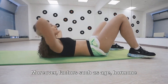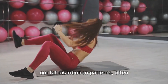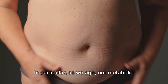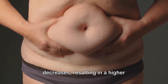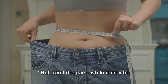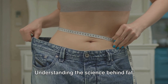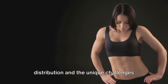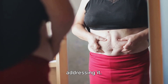Moreover, factors such as age, hormone changes, and stress can further influence our fat distribution patterns, often leading to an increase in belly fat. In particular, as we age, our metabolic rate slows down and our muscle mass decreases, resulting in a higher propensity to store fat in the belly area. But don't despair — while it may be challenging, it's certainly not impossible to lose belly fat. Understanding the science behind fat distribution and the unique challenges associated with belly fat is the first crucial step towards effectively addressing it.